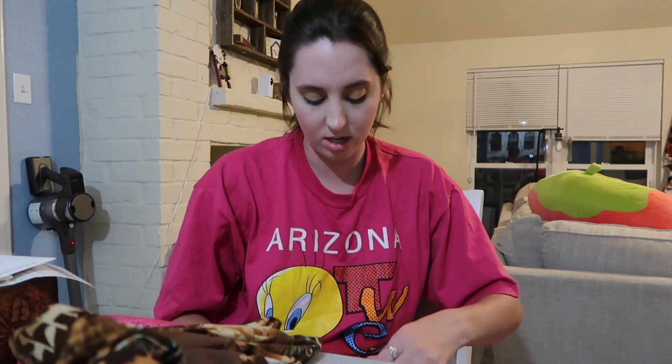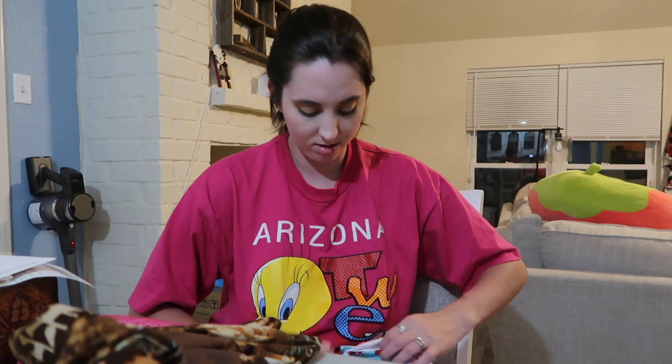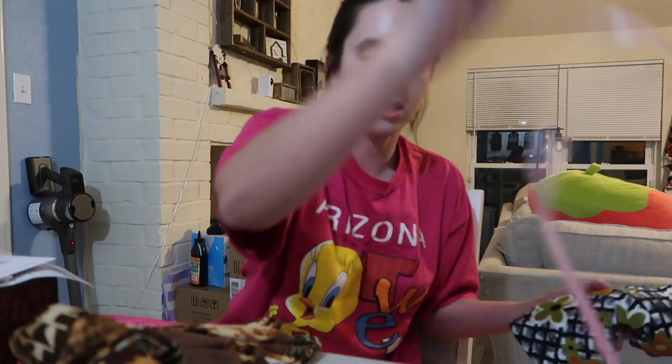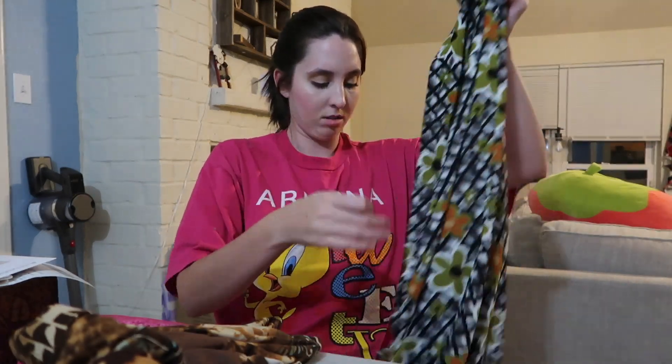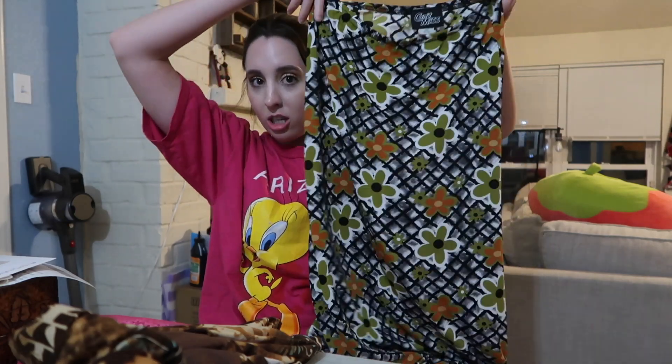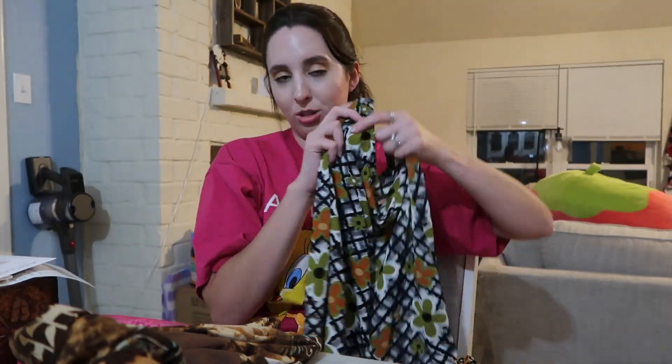Next, this is from a person I watch on Instagram and YouTube — her name is July, and she does thrifting content too. I really wanted this skirt that she posted about, so I went ahead and bought it. It's this really cute maxi skirt that has flowers all over it — trying to get back into my skirt era!